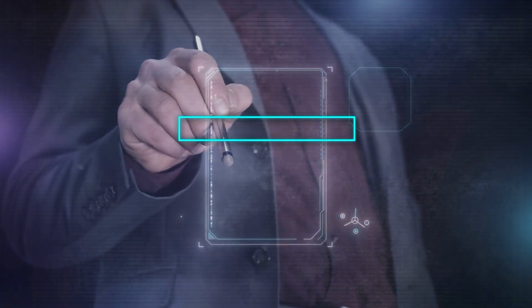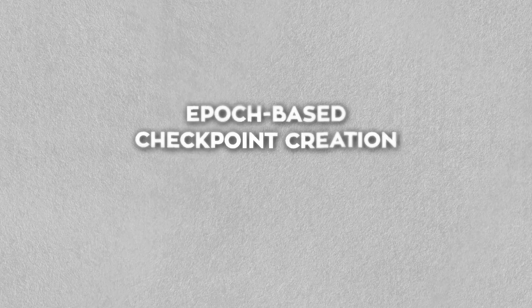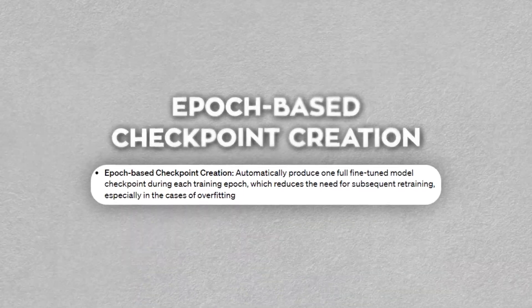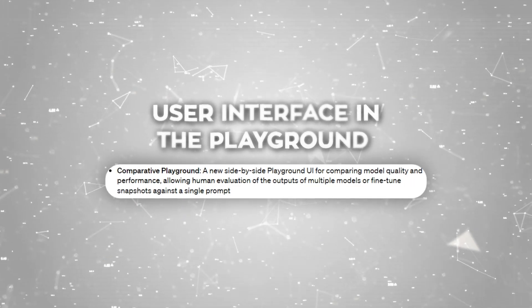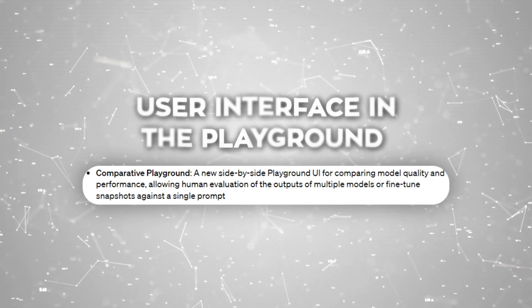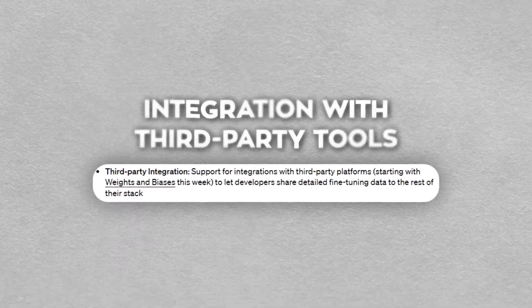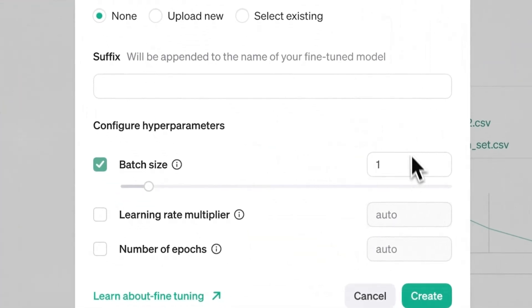Lots of companies have used it to make their AI models better at a wide range of things. Key updates to the API include features like epoch-based checkpoint creation, which reduces the need to start training from scratch and helps prevent overfitting. There's also a new user interface in the Playground that allows for comparing model outputs side-by-side, offering a clear view of how adjustments affect performance. Integration with third-party tools, starting with Weights and Biases, and detailed validation metrics are part of these advancements, marking a significant leap in fine-tuning capabilities.